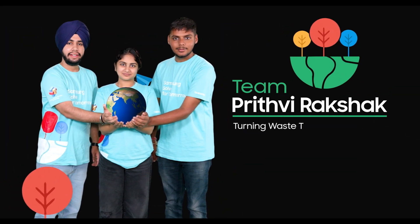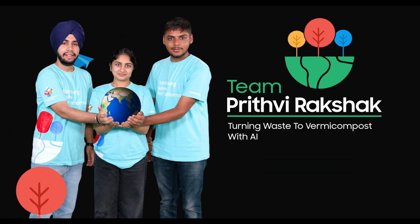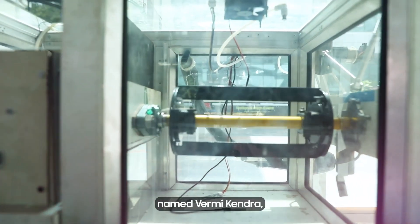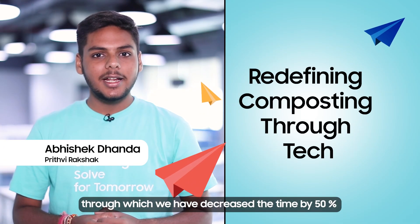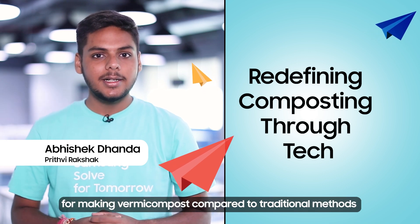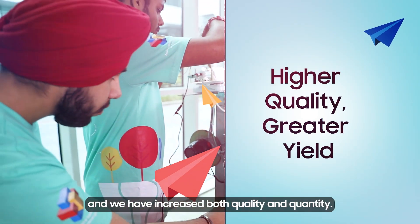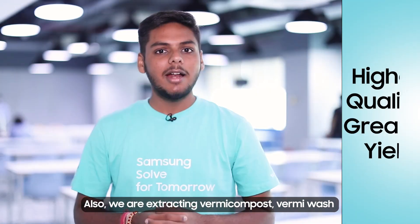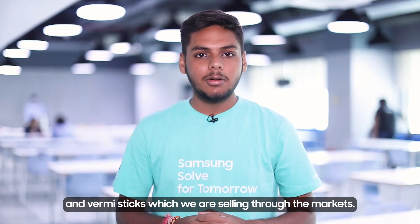Prithvi Rakshak is using an AI-powered vermicomposting unit to reduce landfill waste. Our innovation is an automated vermicomposting centre named Vermi Kendra, through which we have decreased the time by 50% for making vermicompost compared to traditional methods, and we have increased the quality and the quantity. We are also extracting vermicompost, vermiwash, and vermi sticks, which we are selling through the markets.